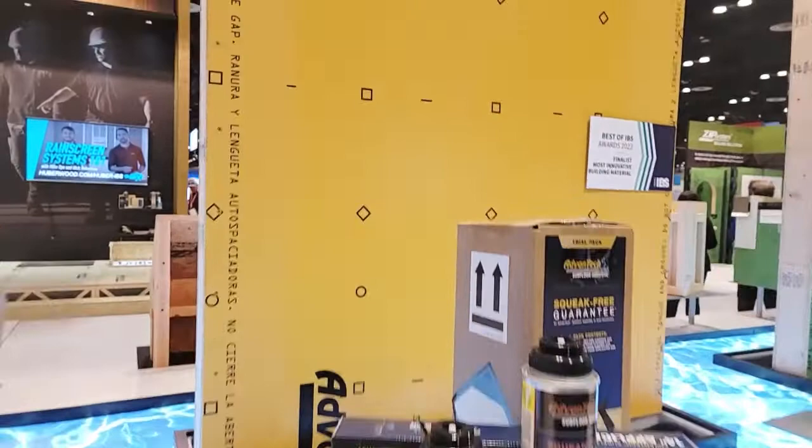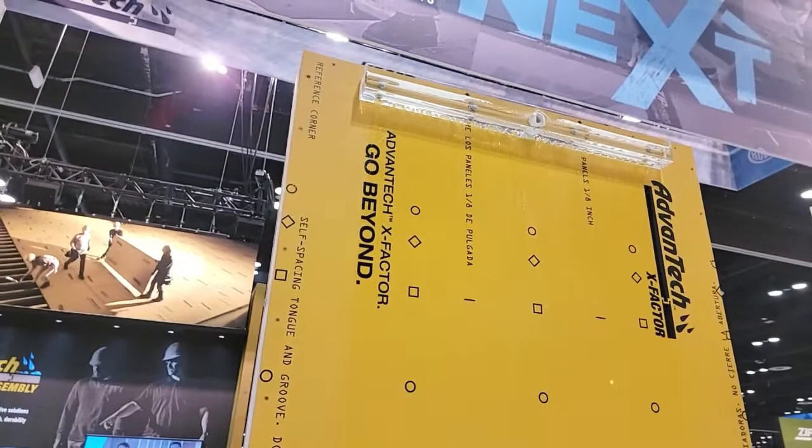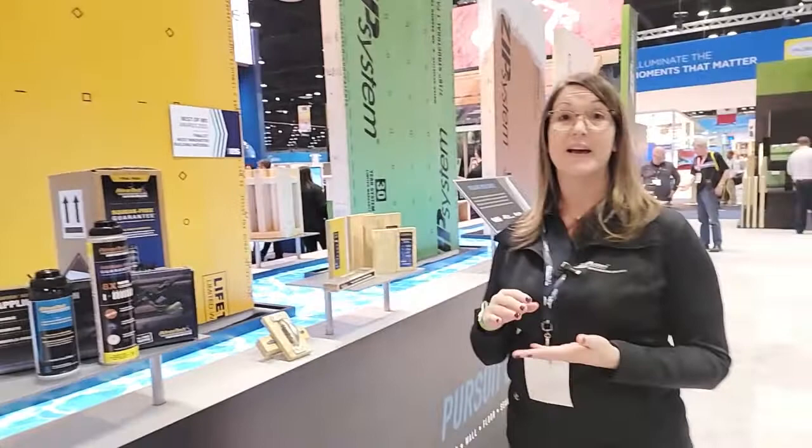Overall, it's really going to create a solid subflooring system that reduces deflection, which can put you at risk for squeaks. We are super excited about launching this new product called Advantec X Factor. It takes all of the amazing water-resistant properties that builders come to expect from Advantec, but it actually creates an entirely brand new category of premium subflooring with a built-in water-shedding surface that completely decouples bulk water from your wood panel.